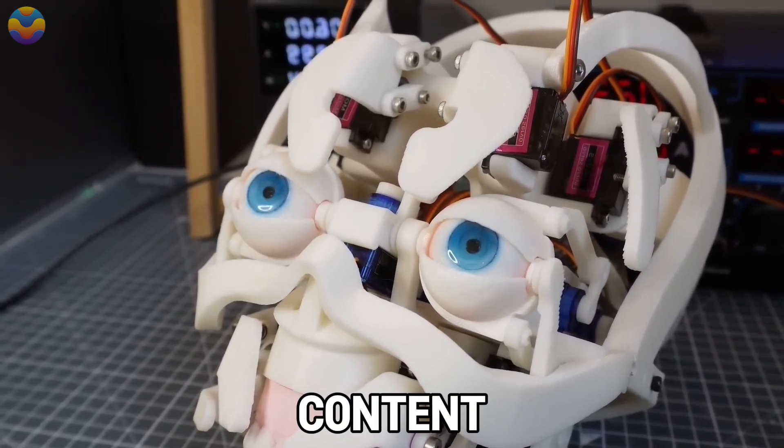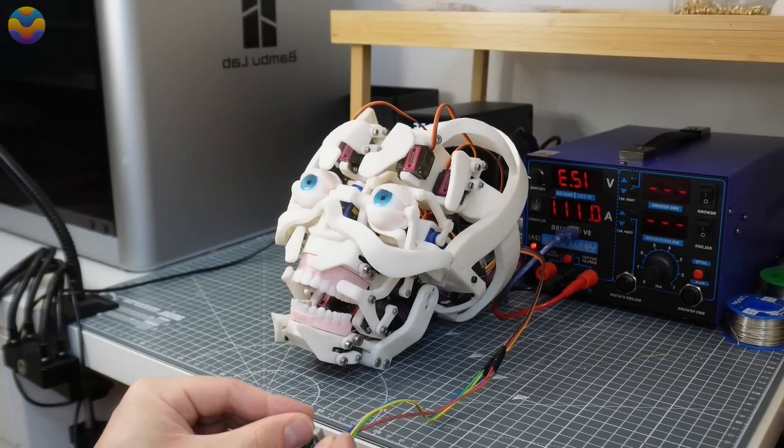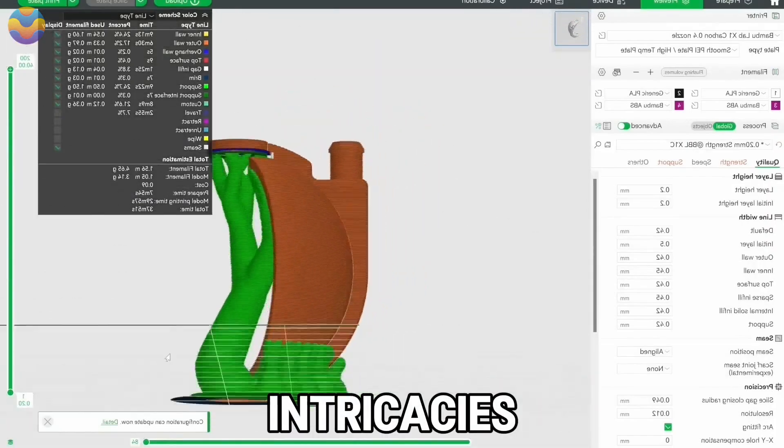Open-source content encourages community programmers to collaborate with crafters, and Cogley freely allows people to use his STL files and programming intricacies.